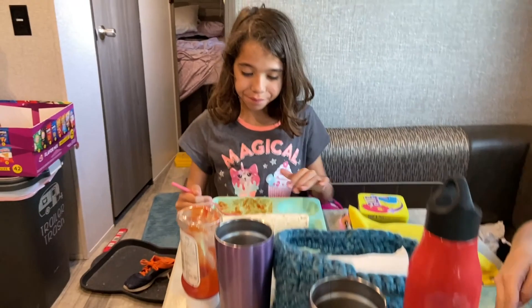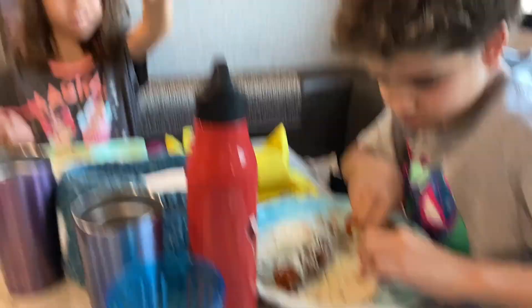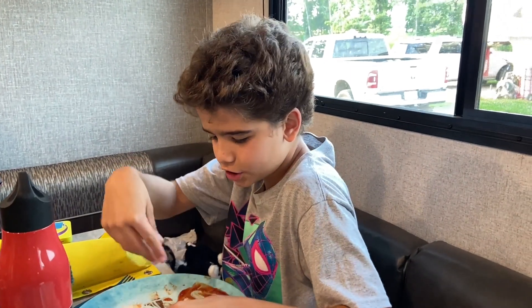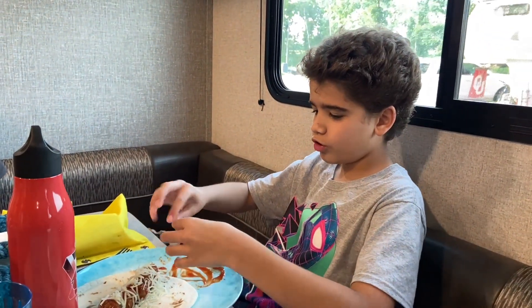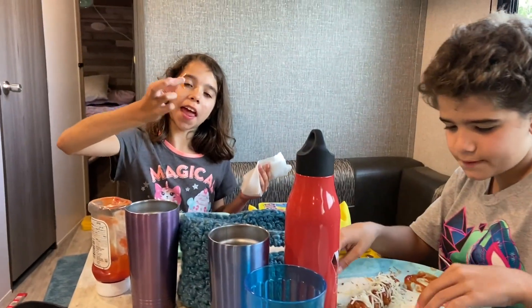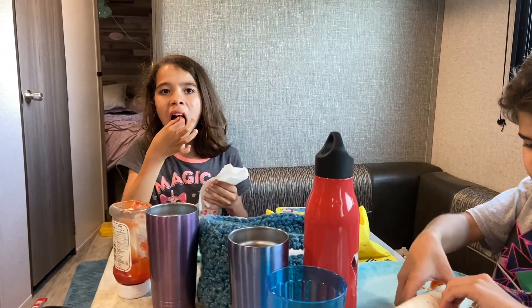Tonight's a first for camping — meatball burritos. I'm calling mine a meatball wrap. What I did is I put some ketchup, rolled the meatball in the ketchup, put it in the wrap, then put some cheese in the top. Nice.